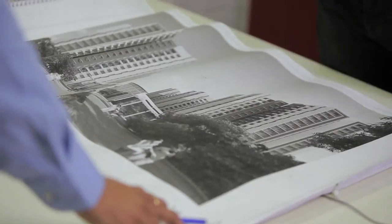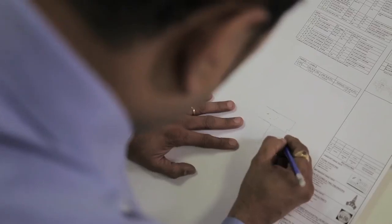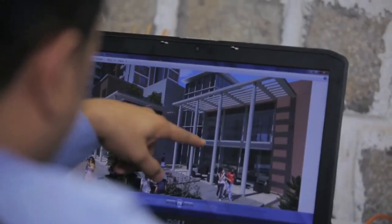We went to the brief and then after going to the brief, we went to the site to check the location and the site surroundings. It has been done to suit the need of the techies and the people working around Manyata, and it's a little ahead of its time in terms of the kind of requirement that has been laid down in the brief.